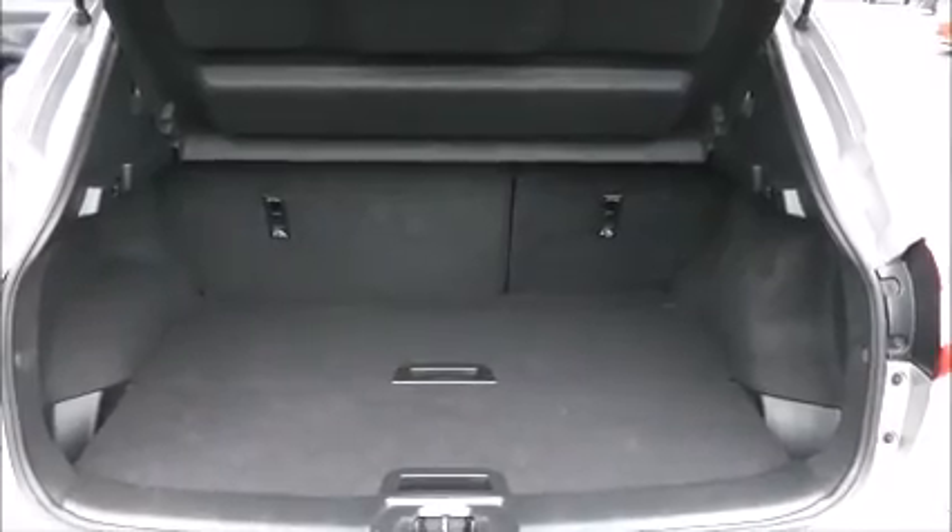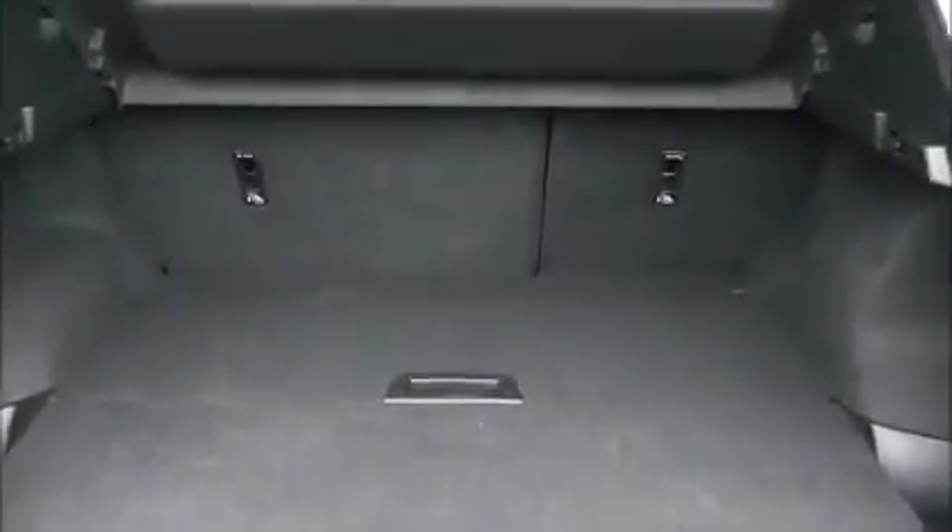If you open up the tailgate of the vehicle, you can see that just underneath the lip here you have the colour reversing camera, which is displayed on the colour monitor in the centre console. This then opens up to show us the outstanding amount of luggage space available inside the boot.